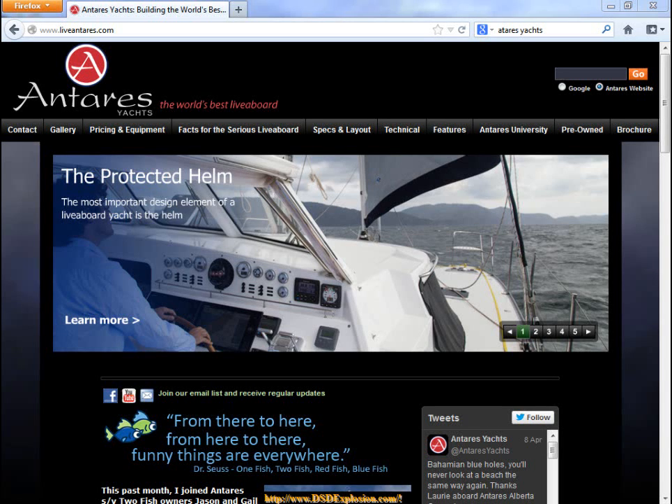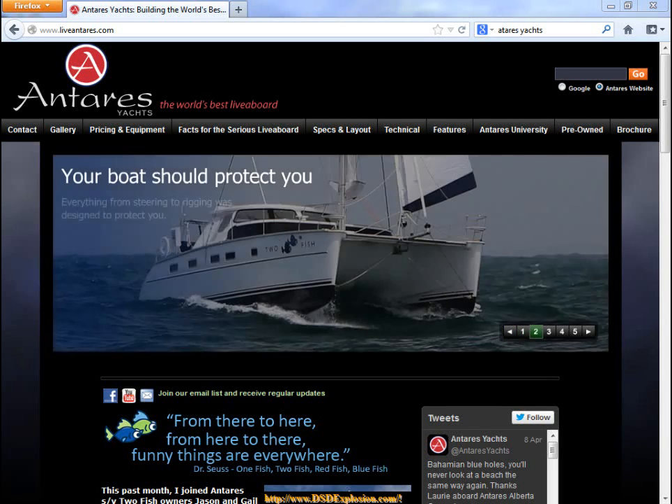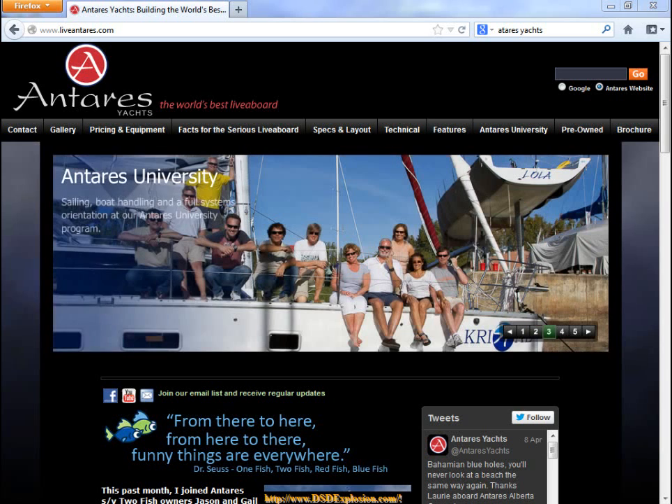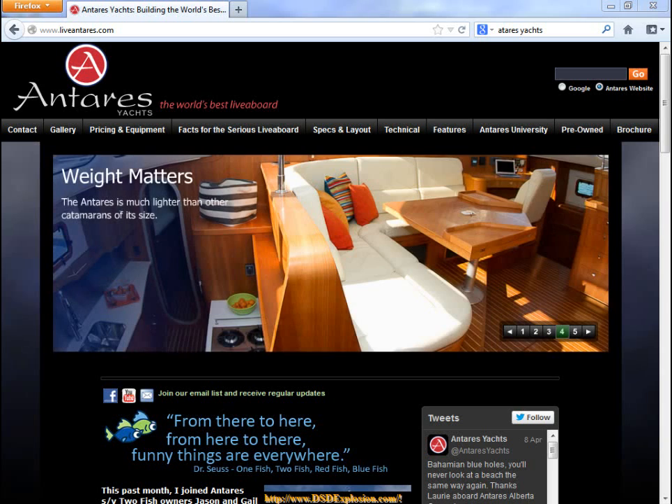Hi everybody and welcome. This is Captain Jeff, and I just wanted to kind of introduce Antares Yachts to you guys a little bit. It's widely touted as the world's best liveaboard, and it's very user friendly. It's one of the definitely top two yacht or sailing catamaran companies in my book. You can circumnavigate the world with ease in this vessel. It's a fantastic liveaboard with plenty of space and functionality.